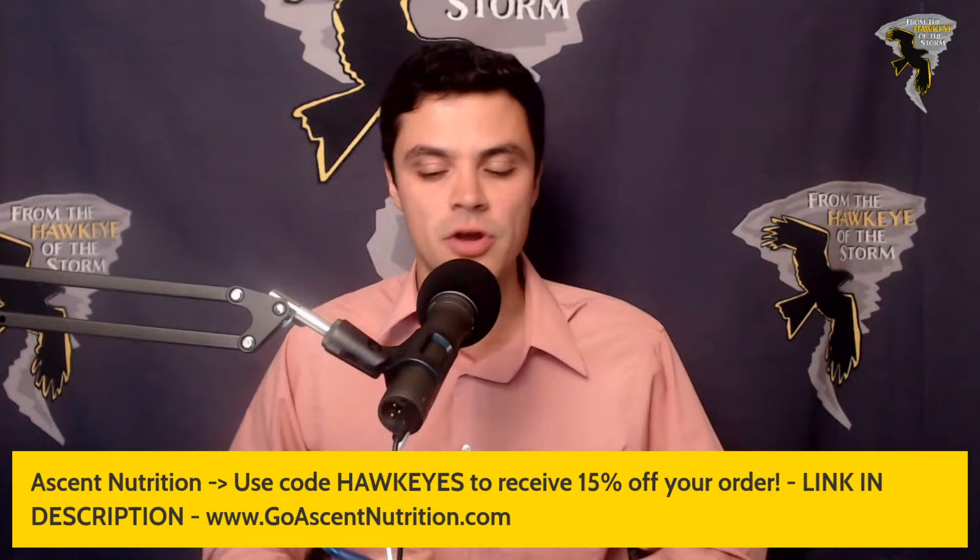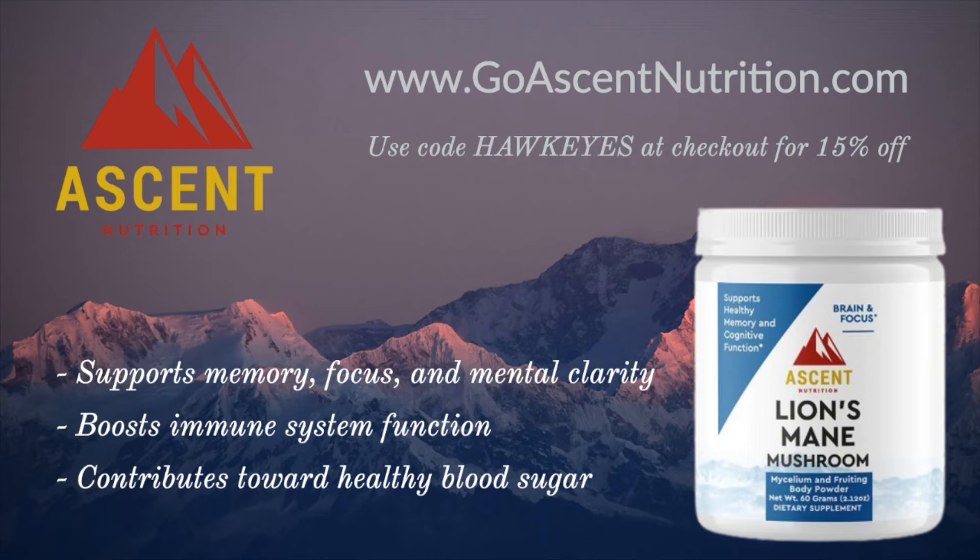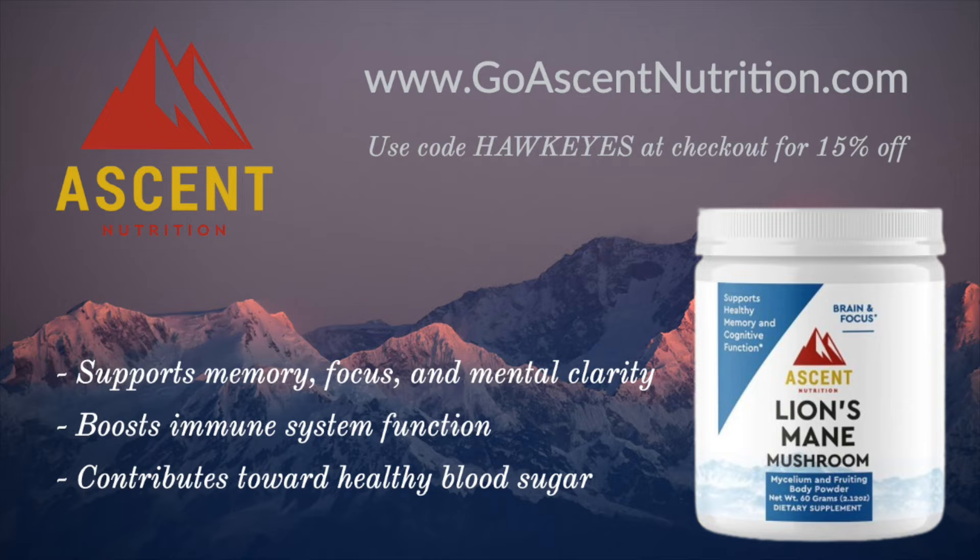We'll talk about it in just a second, but first I want to give a special shout out to our sponsor Iowa Floor Covering and their Tough Core Click Together 4.5 millimeter waterproof vinyl flooring, available at $2.69 per foot with self-installation. They are down in Bondurant — check them out at iowafloorcovering.com/DIY. And Ascent Nutrition: their new Agaricon mushroom powder, Lion's Mane mushroom powder, algae oil DHA, and organic ground coffee — available in whole bean form too. Go to ascentnutrition.com and use code Hawkeyes for 15% off your order.